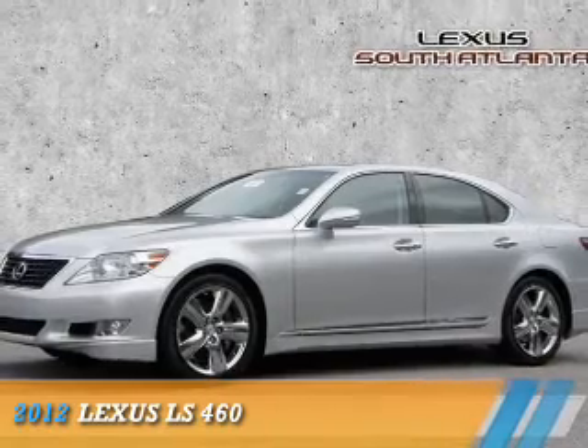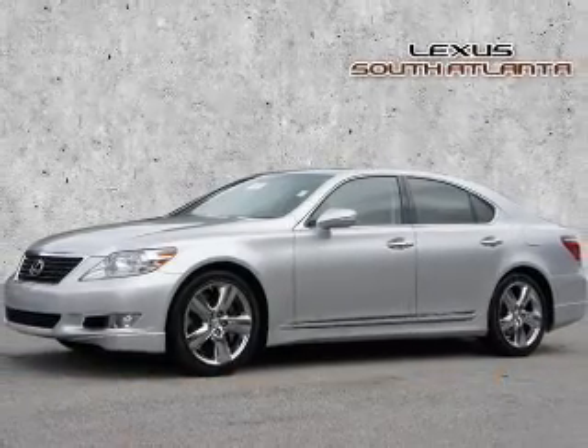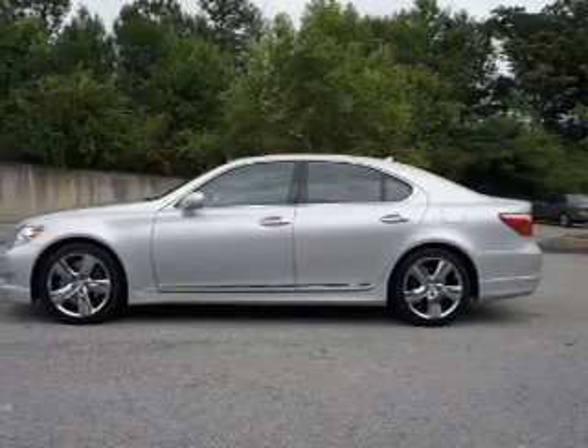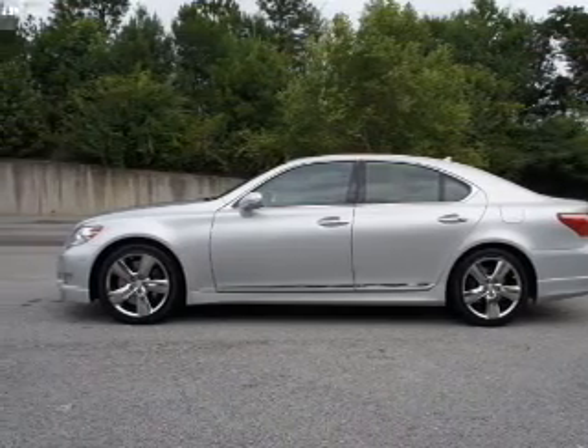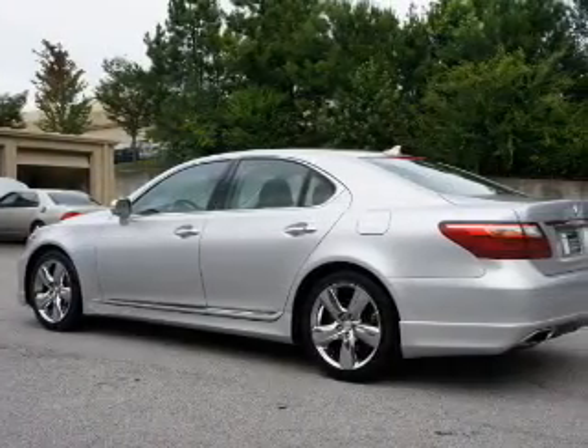Presenting the 2012 Lexus LS 460. It's powered by rear wheel drive, a 4.6 liter 8 cylinder engine and an automatic transmission.